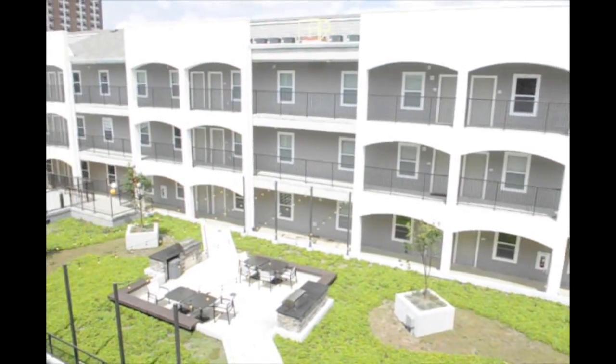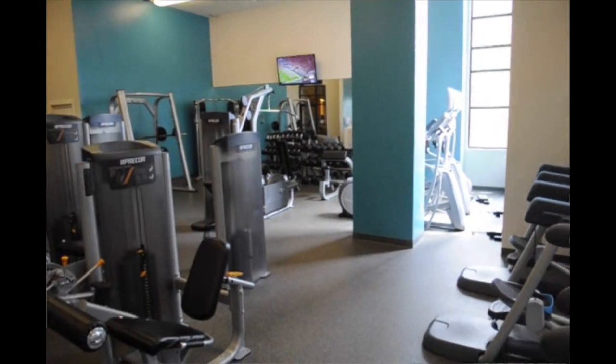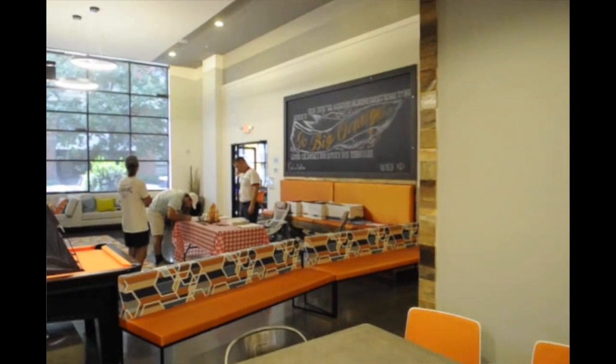I walk to all of my classes. I think that's a big selling point for a lot of people. Some of our amenities: we do have a 24-hour gym. We also have two oversized hot tubs that are open year-round, which is really cool. We also have free printing, as well as a free coffee bar, just a really cool clubhouse area.